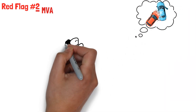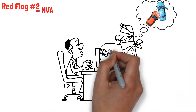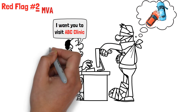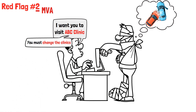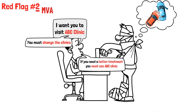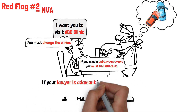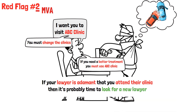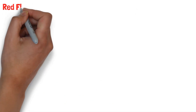Red flag number two: MVA. Have you been in a motor vehicle accident? Does your lawyer claim that if he takes you on as a client, you must attend the clinic he works with? Does he insist that you change clinics? Unfortunately, there are a lot of lawyers that accept kickbacks from clinics. If your lawyer is adamant that you attend their clinic, it's probably time to look for a new lawyer.